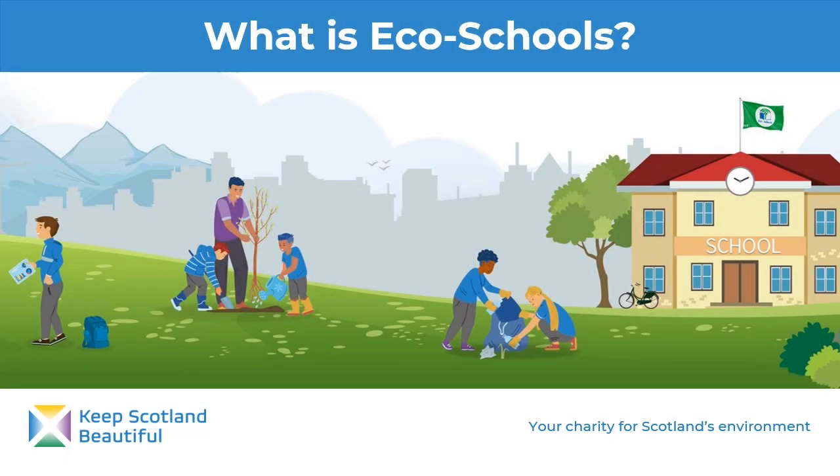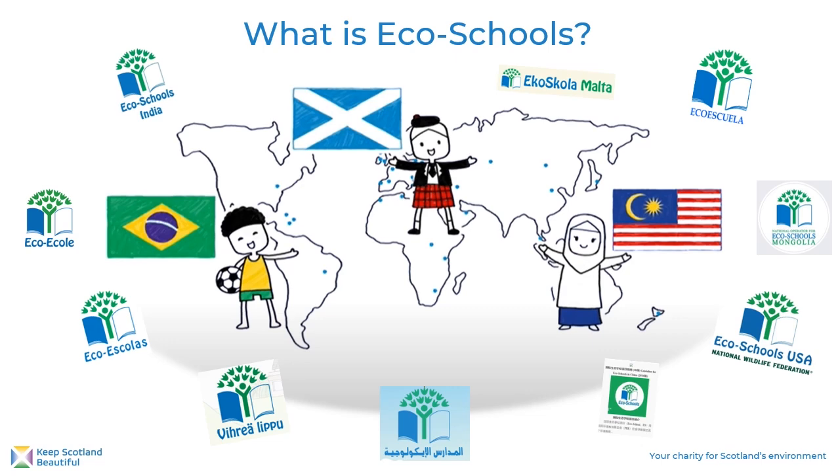Welcome to our guide on what our EcoSchools programme is all about and what you need to achieve your green flag award. EcoSchools is an international network of schools working to make a positive difference to the environment and their communities. By taking part in EcoSchools you are joining children and young people across the world to make a difference to environmental issues. In Scotland, EcoSchools is funded by the Scottish Government and it is completely free, with nearly 1,000 schools, nurseries and after-school clubs already actively taking part.